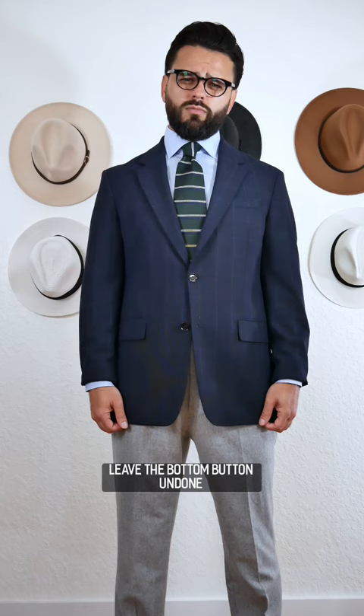Second, never button the bottom button in a suit jacket. Instead, leave the bottom button undone for more comfort and movement.